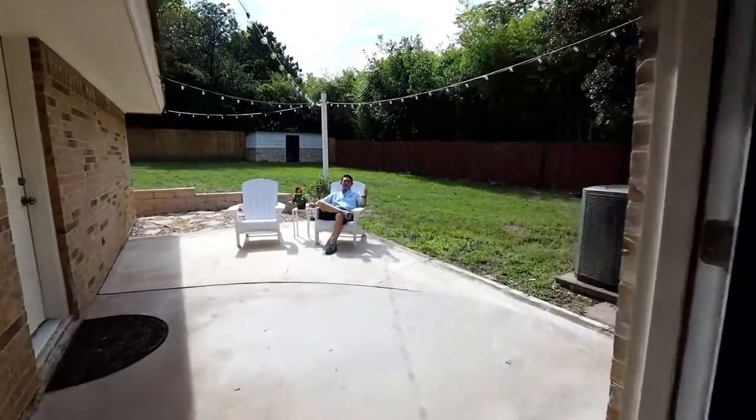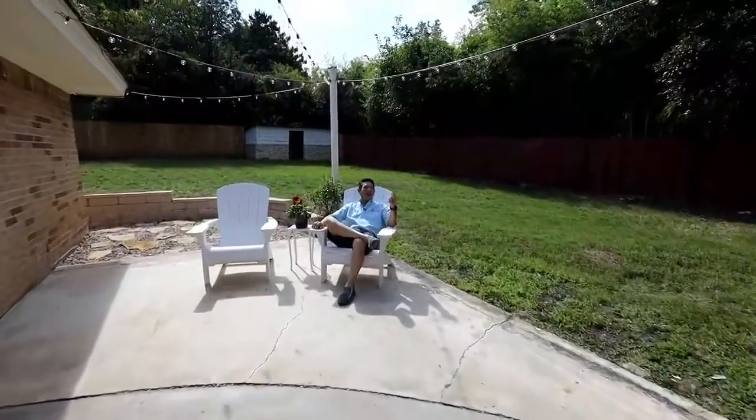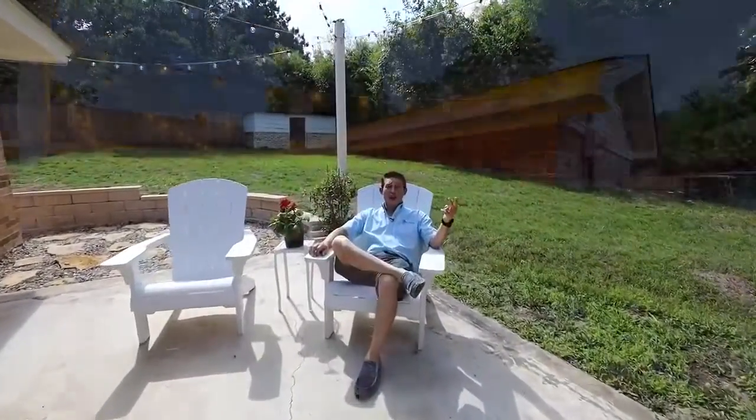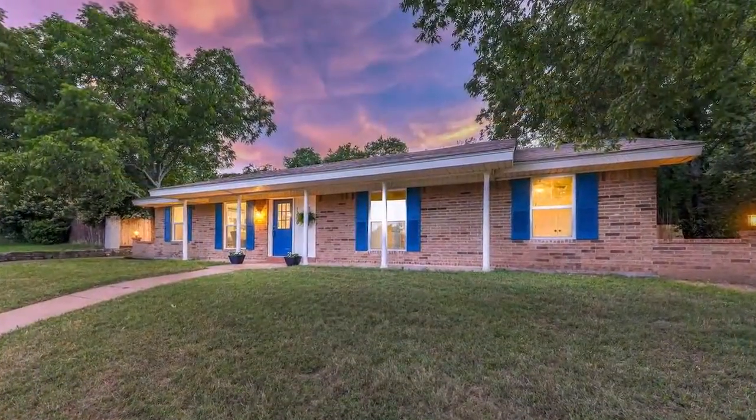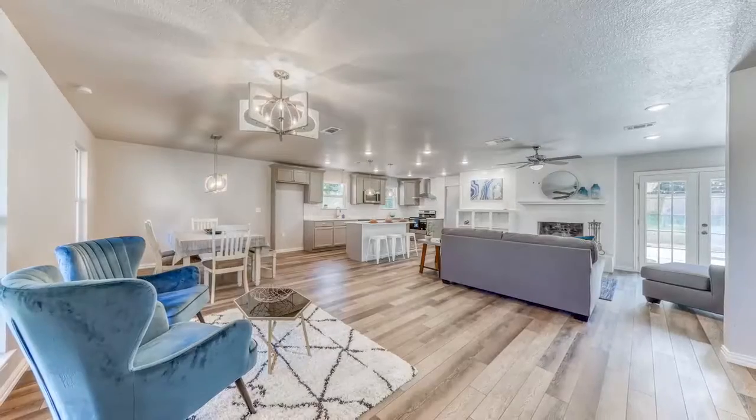Foster Lane is a completely renovated home from top to bottom. It has all new windows, all new light fixtures, all new plumbing fixtures, 100% new paint, all new doors, and it is a complete open concept.